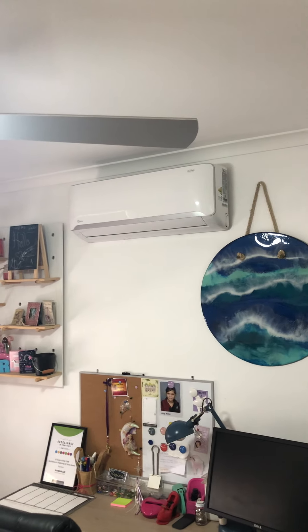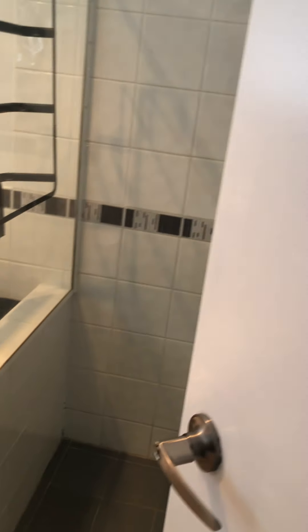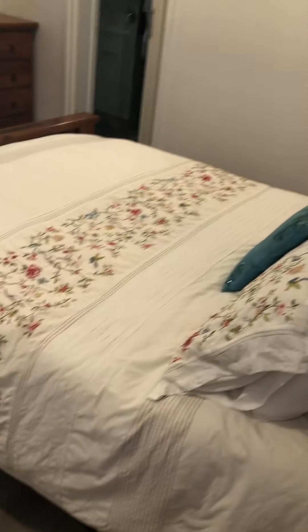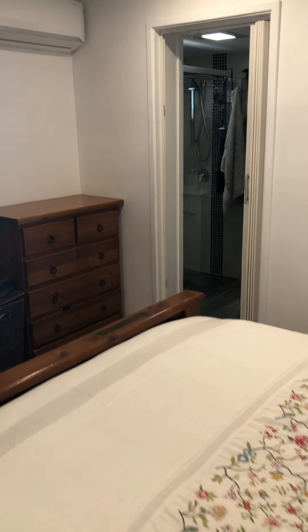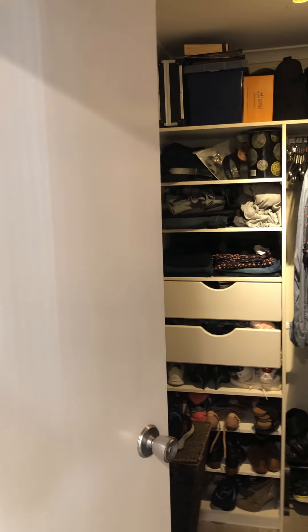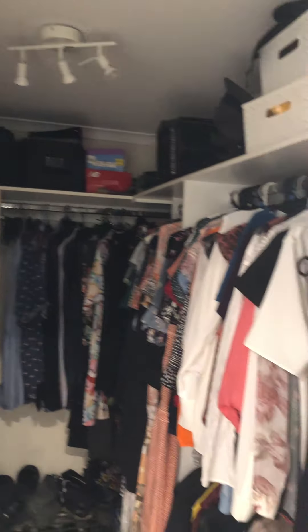Another bedroom with built-ins and aircon — really good. Here is the bathroom, still in very clean and tidy shape. And here is the master bedroom — amazing size, very good. There is a big bed there with plenty of room. Here is the walk-in robe with plenty of space again for clothes and shoes — it's really good.